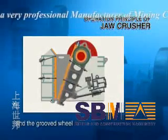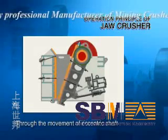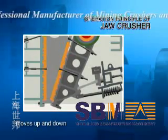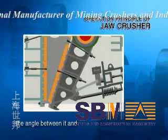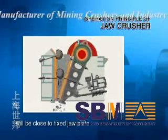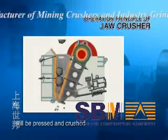The motor drives the belt and the groove wheel, which connect the eccentric shaft. Through the movement of the eccentric shaft, the movable jaw plate moves up and down. When the movable jaw plate moves up, the angle between it and the toggle plate will be enlarged, so the movable jaw plate will be closed to the fixed jaw plate, and the material will be pressed and crushed.